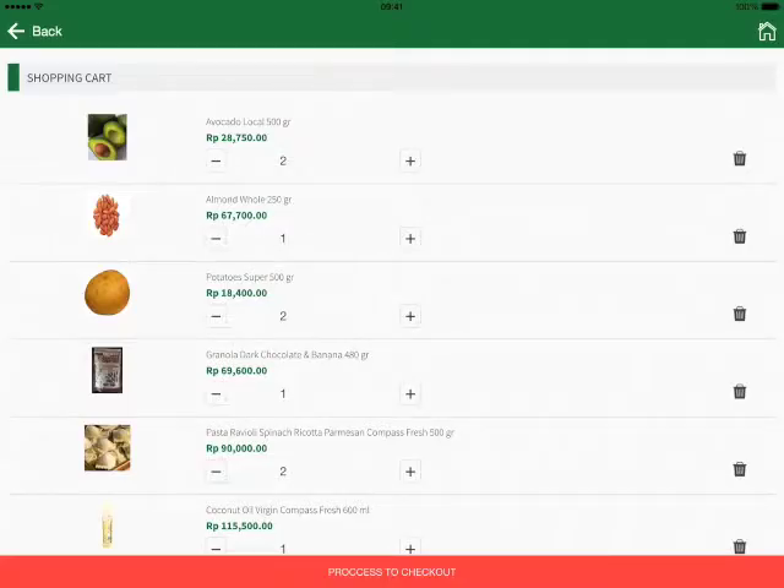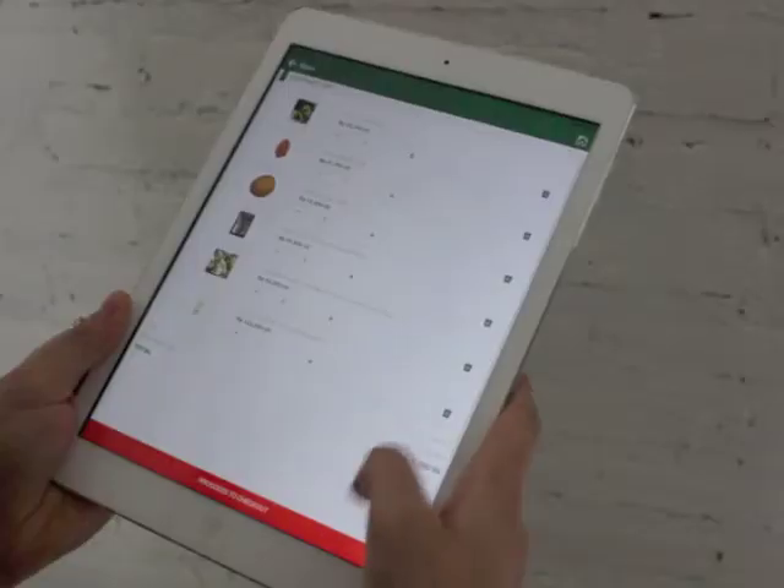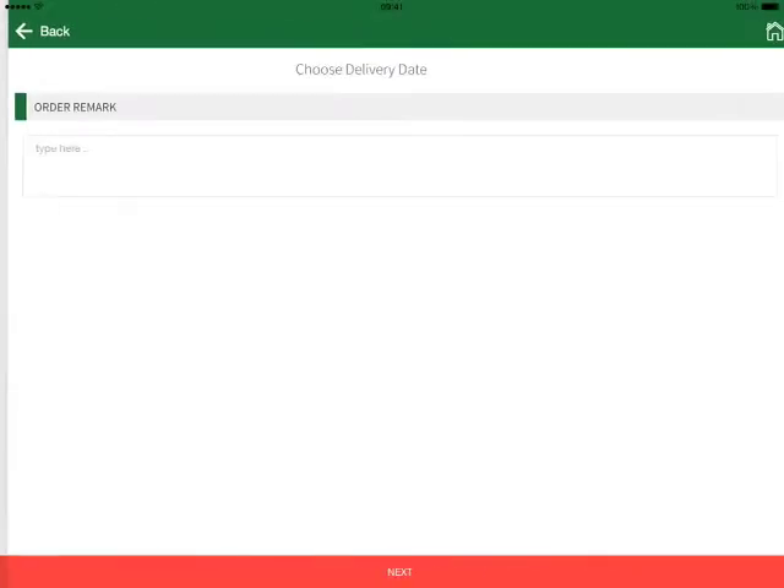Review the contents in your cart and make sure you haven't forgotten anything. Select your delivery date and fill in any order remarks.